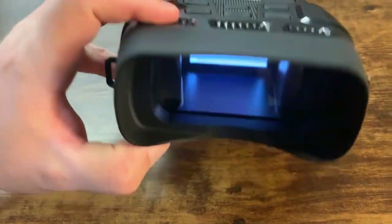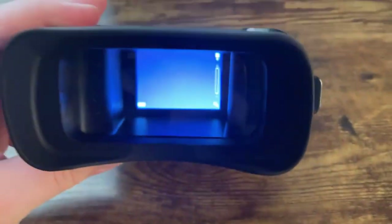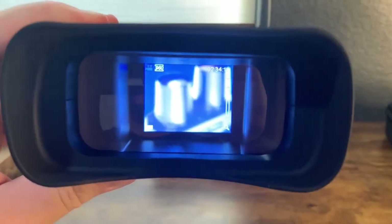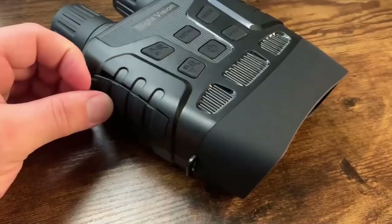Capture stunning HD photos and videos in pitch-black conditions and save them on the included 32GB memory card. Built to withstand harsh conditions with rugged rubber housing, these night vision binoculars are perfect for beginners. Featuring a 3-inch TFT screen and 4x digital zoom, you can track targets up to an impressive 9,086 feet away.